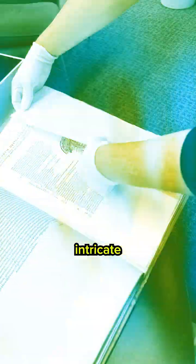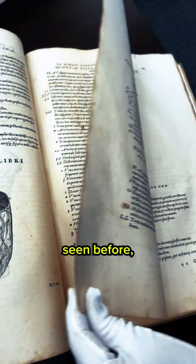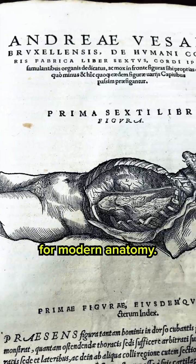With over 250 intricate illustrations, Vesalius gave the world a level of anatomical precision it had never seen before, laying the foundation for modern anatomy.